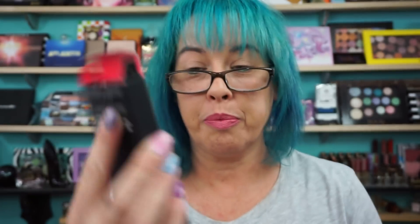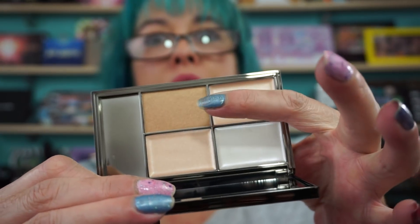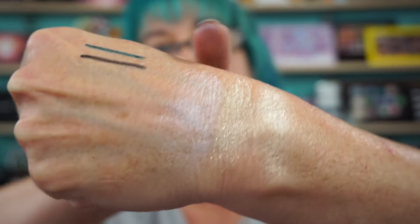You get the Sleek Highlighting Palette in Precious Charms. Sleek runs about fourteen dollars for their highlighter palettes, so right there you've already covered the box price. The mirror doesn't open all the way. You get three cream shades and one powder. Let me do some swatches — this whitish shade is actually like a pink, and you have a champagne. One has gold shimmer, one is flat gold, and the third is the whitish-pink one.